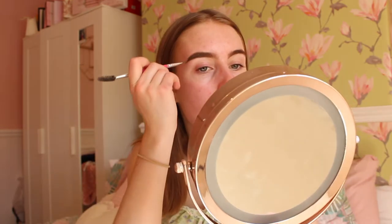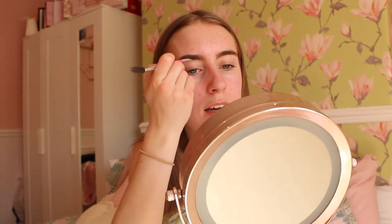This eyebrow pomade is so good — it adds a lot of shape and colour. It's a pretty boring part of makeup so I won't dwell on it too long, but basically I line the bottom, then the top, then fill it in — eyebrows on fleek! The eyebrows are now filled in and it's now time to put an eye base on for my eyeshadow.